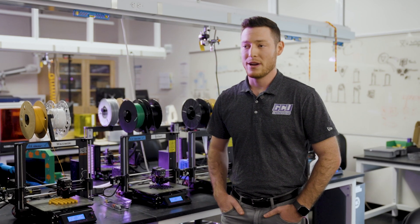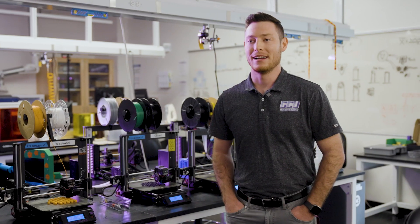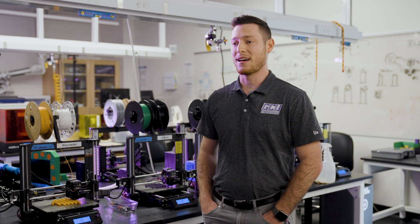I actually graduated from GCU in 2021. I went through the biomedical program and I loved every single second of it. Truthfully, I was happy to come back to work here and just be in this environment. It's a pretty unique university experience and the campus vibe is different. The people, the faculty are different — they care. They spend a lot of time working with you. It's just a great place to be.